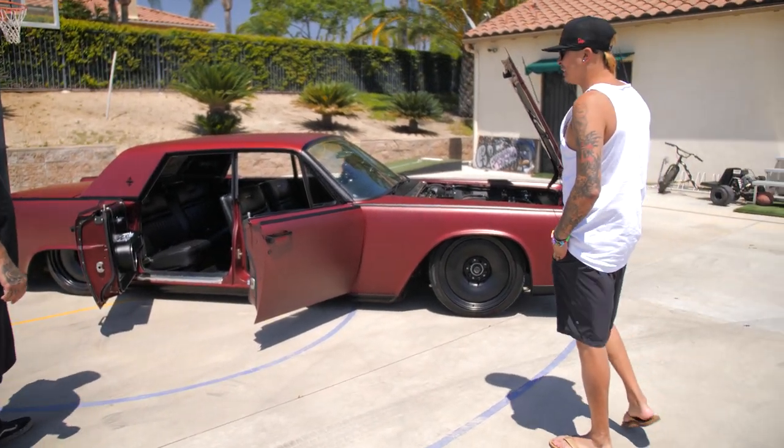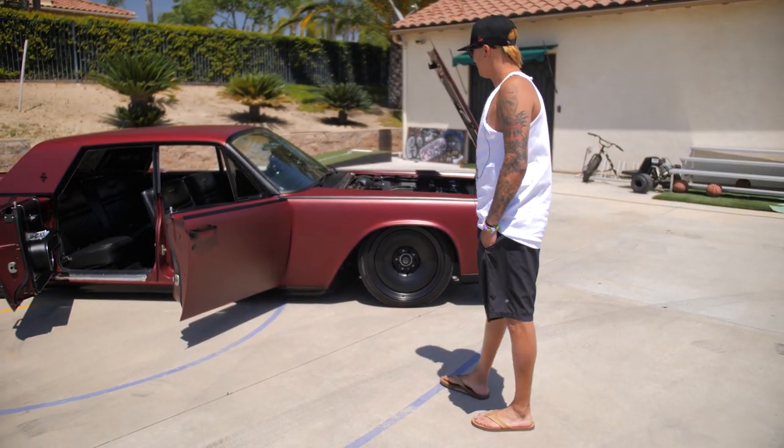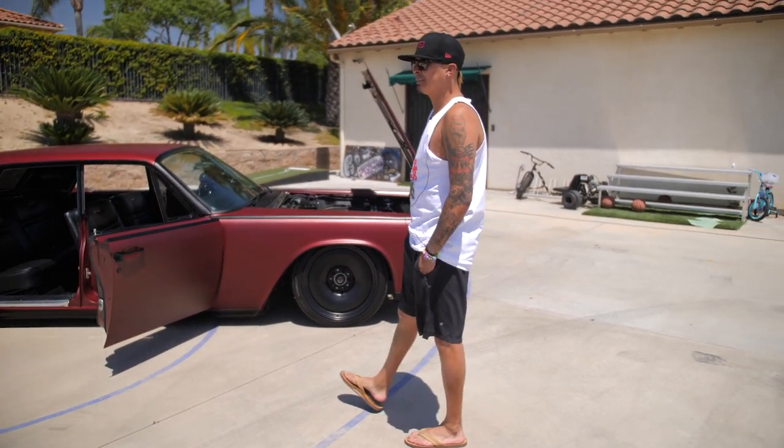I don't think I'm going to change it anytime soon — it fits the name of the car. What's the name of it? Roxanne.